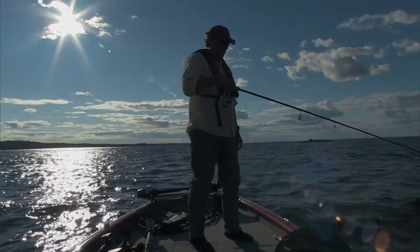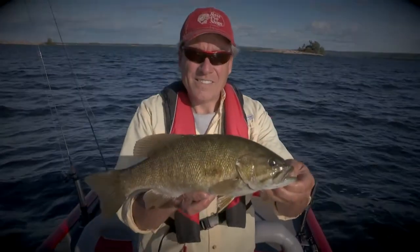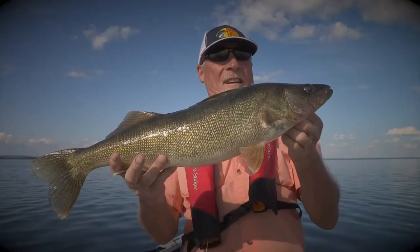The lake contains over 40 different species of fish including smallmouth and largemouth bass, muskie, northern pike, perch, freshwater drum, and our target species for this trip — the walleye.